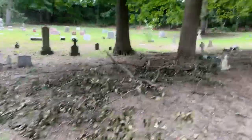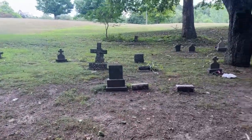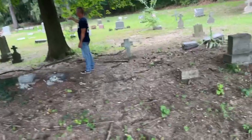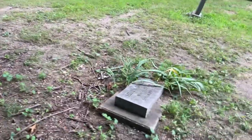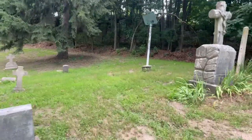They've definitely had some trees come down in here. This is actually a baby section — if you look, a lot of these are babies. I think this is the original baby section. These are all babies right here — one or two years old, or only a couple of days old. One from 1936. All of these down in this section.